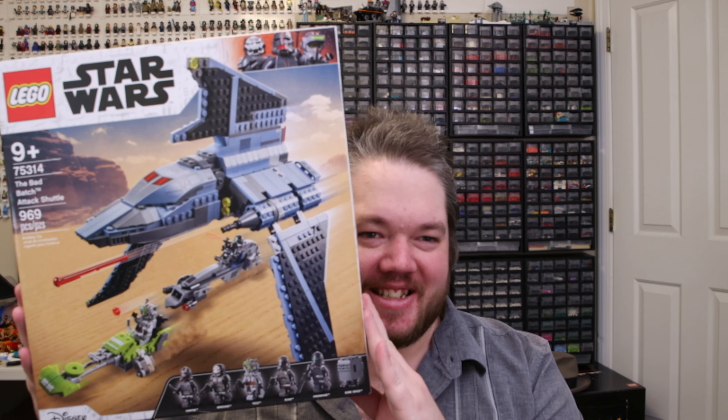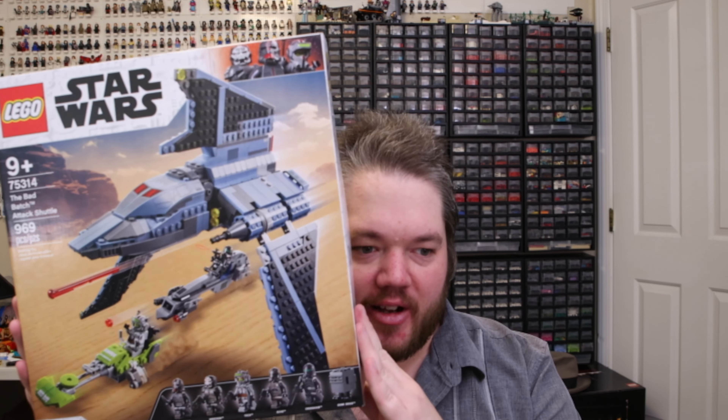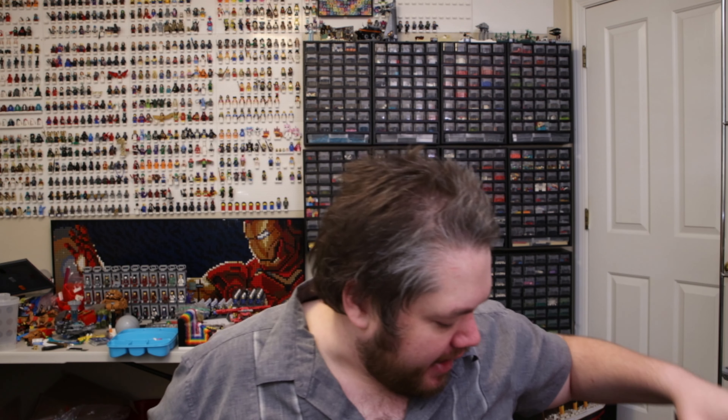I got these locally at Bricknology — it's the Bad Batch Attack Shuttle. Got this for ten dollars off on Black Friday. They had a ton of other good deals there, but I got there late in the day because I don't like getting up at 6am to go shopping.